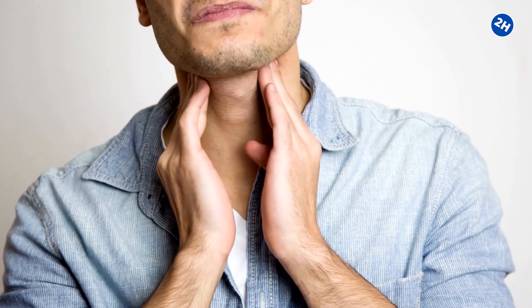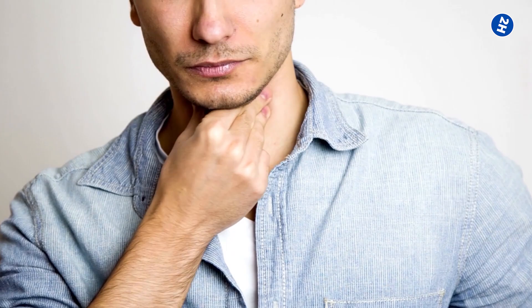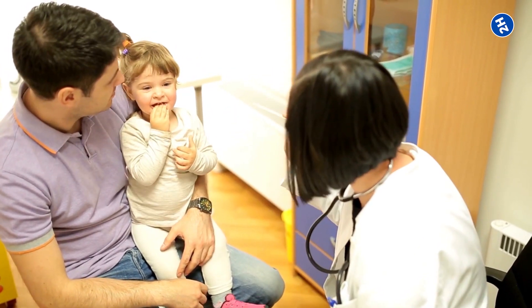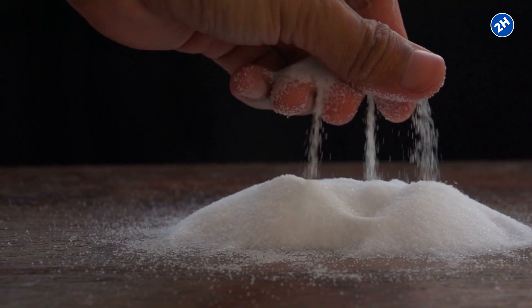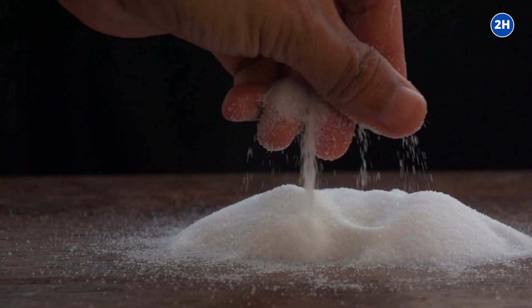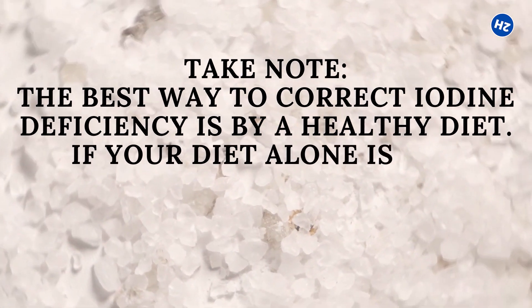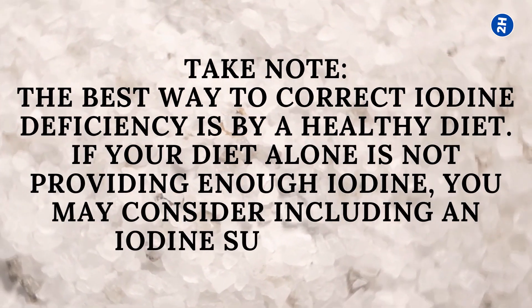Iodine deficiency can be reversed with little to no side effects if caught early, but if caught after complications arise, those complications — particularly in children — can be permanent. If complications have already developed, ensure you get sufficient iodine to prevent them from worsening. The best way to correct iodine deficiency is through a healthy diet. If your diet alone is not providing enough iodine, you may consider including an iodine supplement.